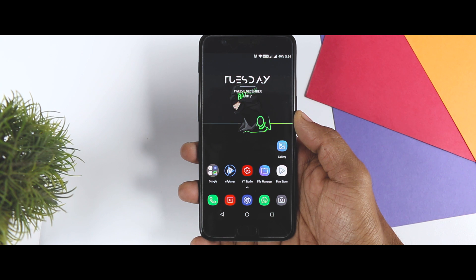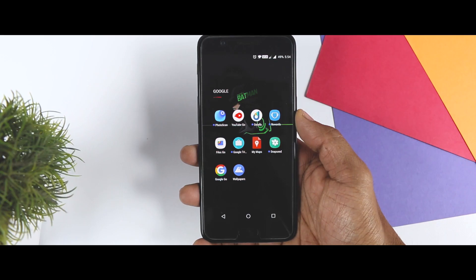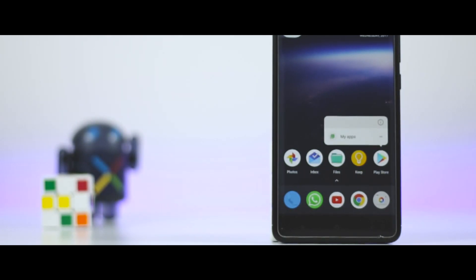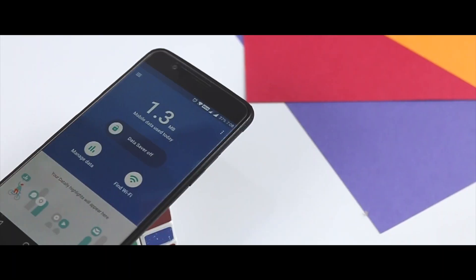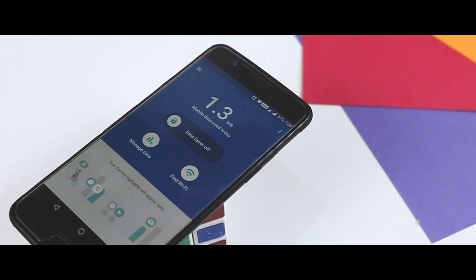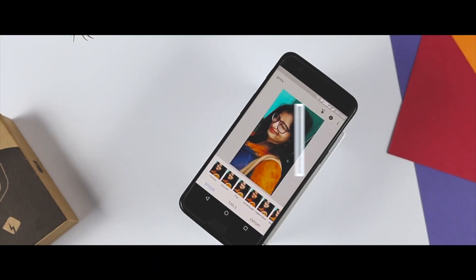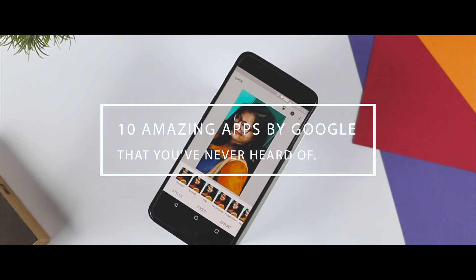You already use plenty of Google Apps. Android is a Google product and your phone almost certainly came with lots of pre-installed Google Apps like Google Maps, Chrome, Gmail, etc. You may think you have too many Google Apps, but you are wrong. Google developed lots of apps beyond what comes with your phone. There are many useful single-purpose apps that Google has created for Android that don't get prime-time coverage, and that's exactly why today I'll be showcasing 10 amazing apps by Google that you have never heard of.